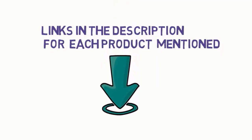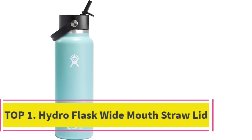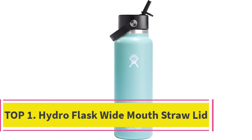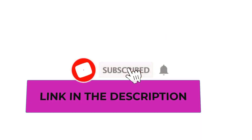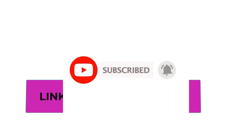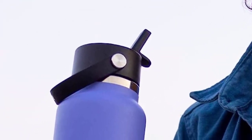Starting at number one: the Hydro Flask Wide Mouth Straw Lid. Introducing the cutting-edge TempShield technology — a revolutionary double-wall vacuum insulation that maintains your beverage's chilly delight for an impressive 24 hours. The insulated flex straw cap ensures leak-proof assurance when sealed shut, granting you peace of mind on the go.